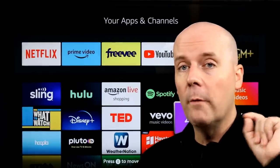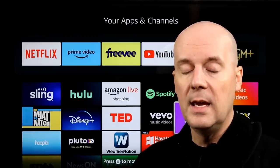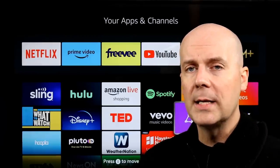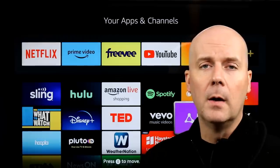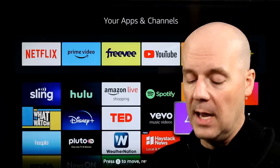Sadly, there's still no official app for Fire TV tablets, but at least now you can use it through the browser, which is a really nice improvement. Hopefully Google brings an official YouTube TV app to Fire tablets in the future.